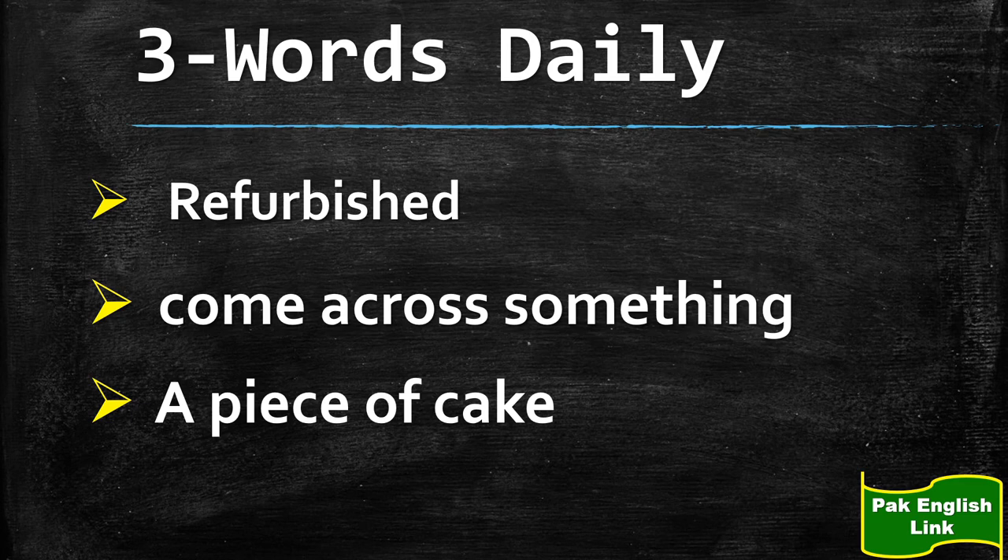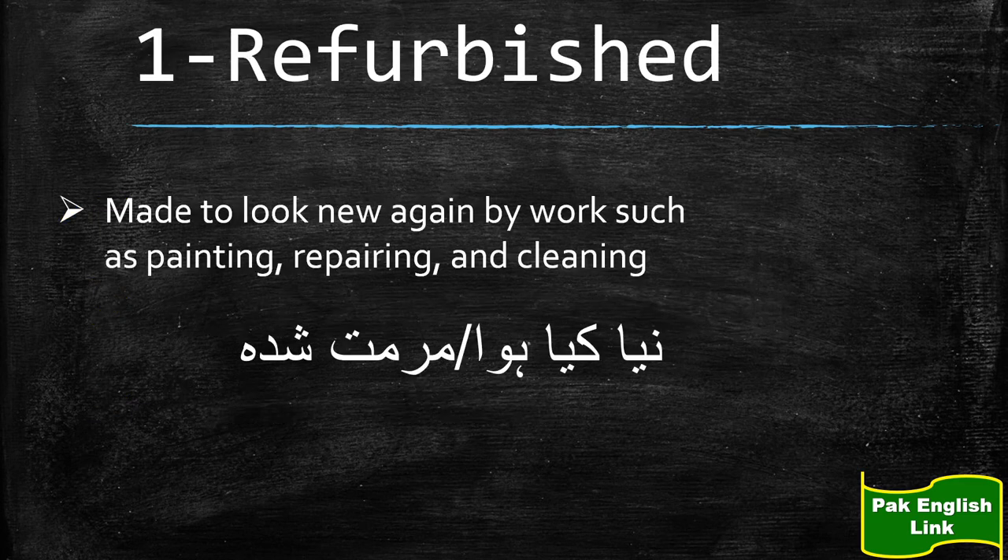Let's look at the meaning of these words. The first word is 'refurbished.' Iska matlab hai koi cheez jo murammat shudha ho, ya usse naya kiya gaya ho. Like agar hum koi purana phone kharidtay hain jisse re-condition kiya gaya ho, toh hum kahenge ye refurbished mobile phone hai. So in English the meaning is: made to look new again by work such as painting, repairing, or cleaning.